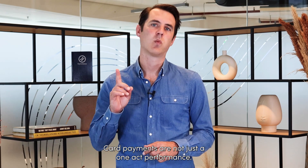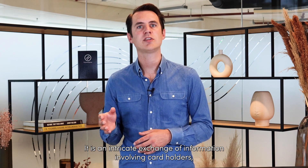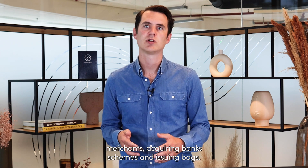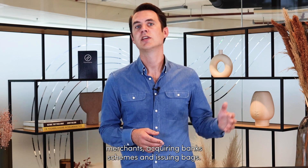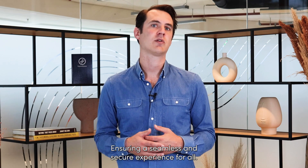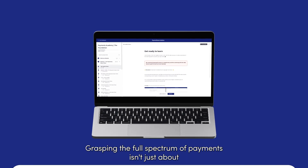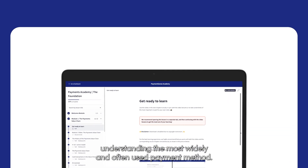Card payments are not just a one-act performance. It is an intricate exchange of information involving cardholders, merchants, acquiring banks, schemes and issuing banks. Each step relies on the other to keep the rhythm going, ensuring a seamless and secure experience for all.